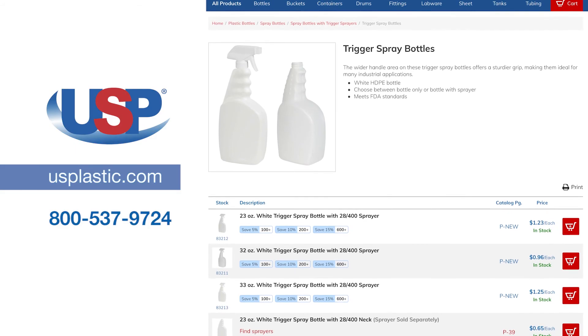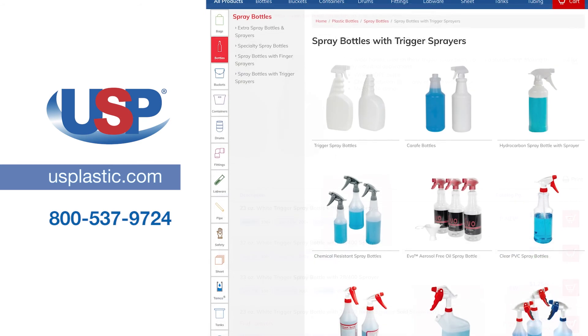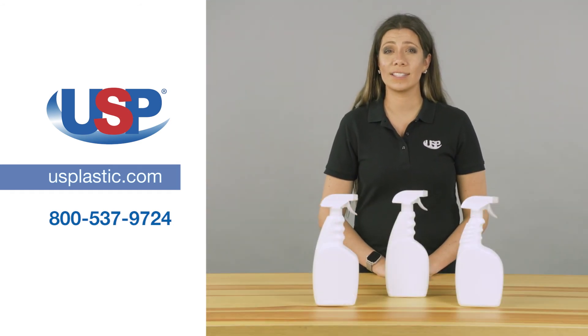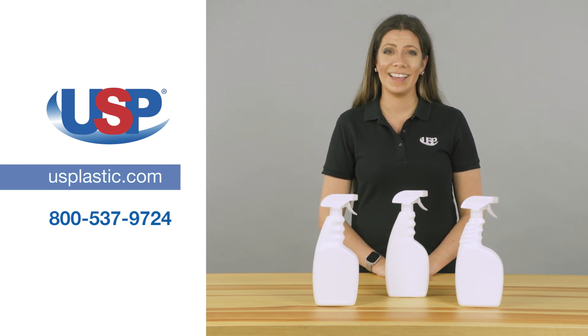For more information on our trigger spray bottles or any of our other spray bottles, visit us online at usplastic.com or call us at 800-537-9724. Thanks for watching!